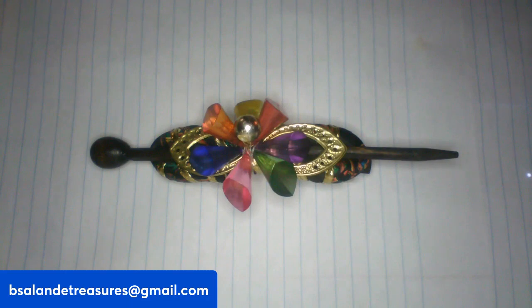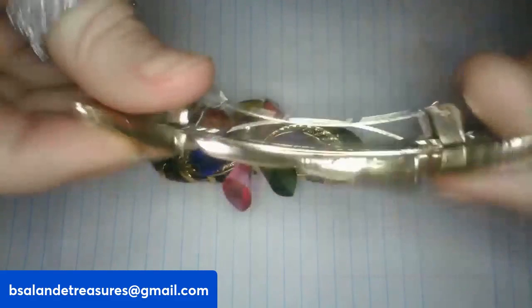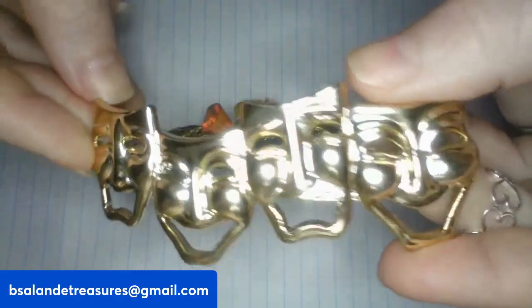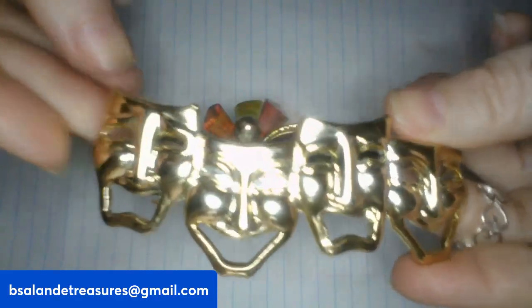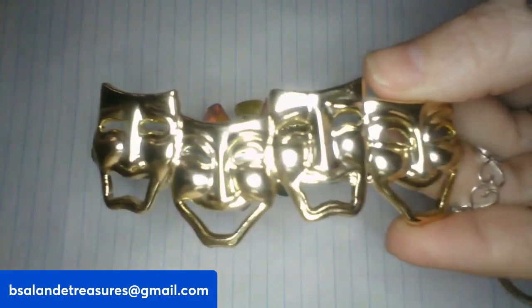Next up we have a comedy-tragedy gold tone hair clip — I believe it's acrylic with metal. Very cute comedy-tragedy piece. This one measures four inches and it's a ten dollar buy it now, item E.